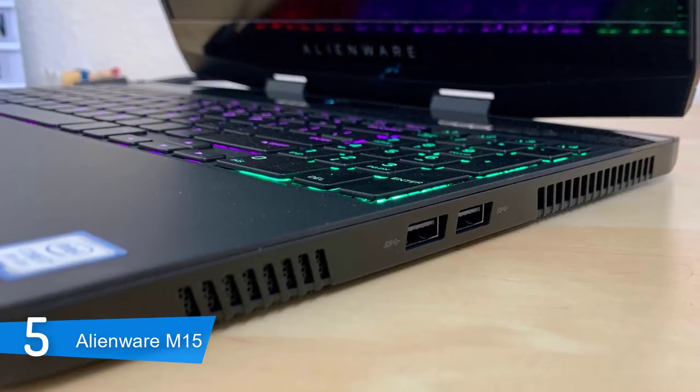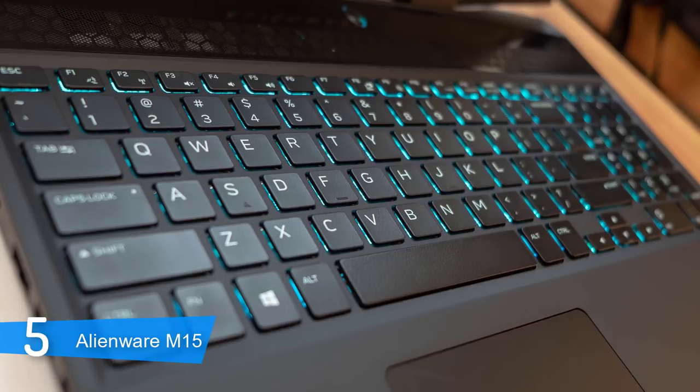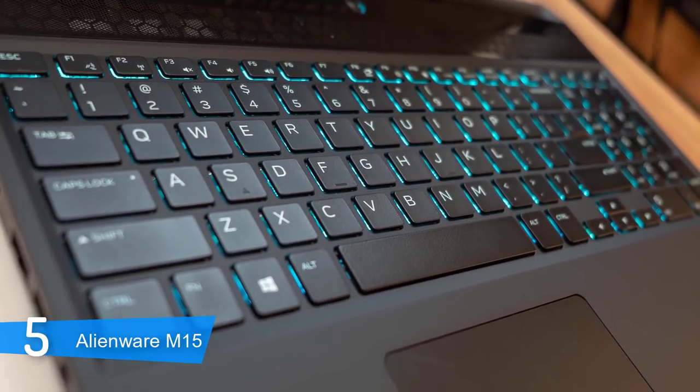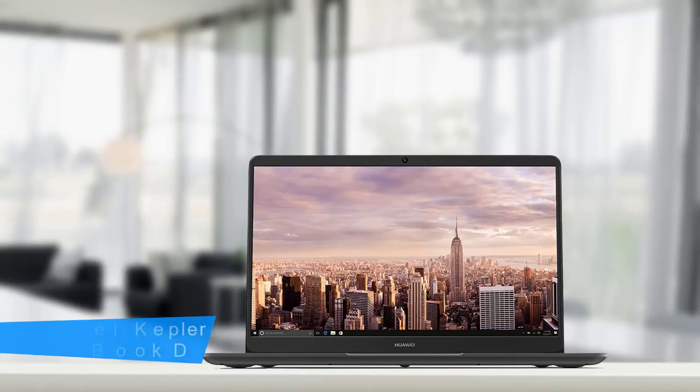Thanks to Dell's display expertise, it's a great notebook for watching videos too, though it's not as comfortable as true ultra-portables when you're lounging on the couch. Overall, I would say that it's a great laptop for gaming.